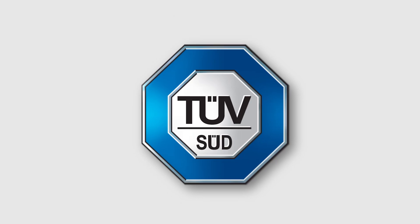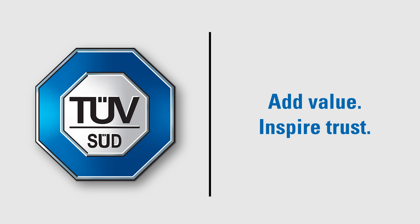Visit us at www.tufsud.com/cdms. TUFSUIT — Add value. Inspire trust.